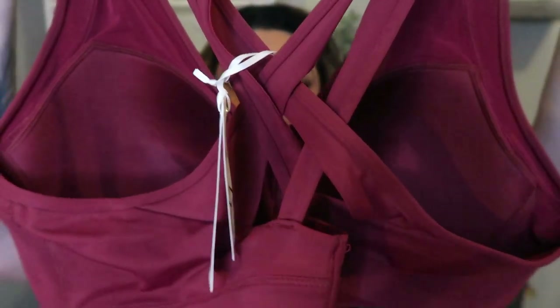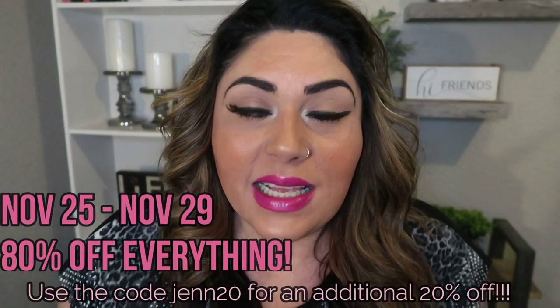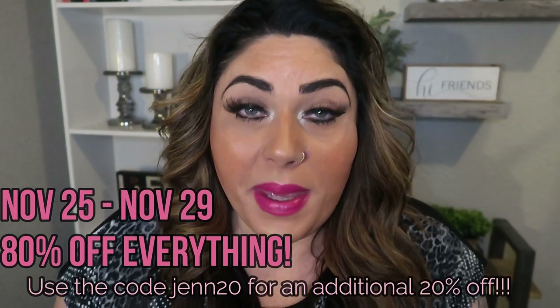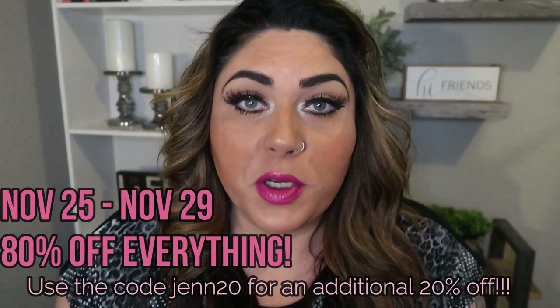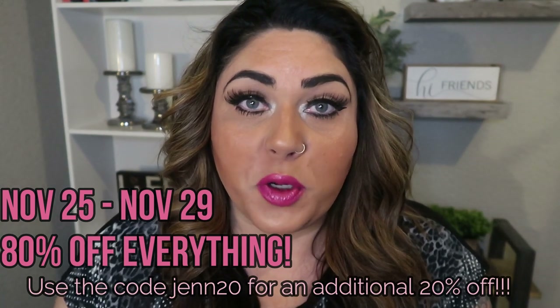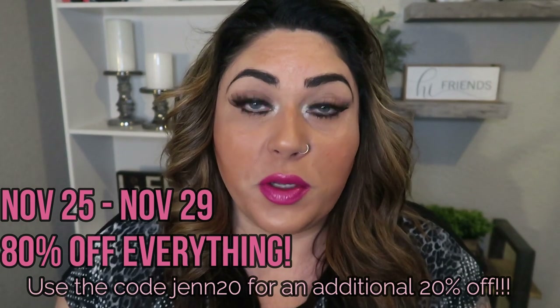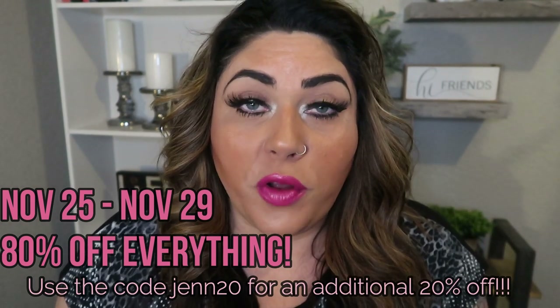I have an amazing special offered by Yvette Sportswear for you guys. From November 25th through November 29th, everything is 80% off. And with my code shown on screen, you will save an additional 20% off — that is like getting these sportswear products for free. The link for Yvette Sportswear is down in the description box, along with links directly to all the products I shared with you today. If you loved one of the sports bras or the leggings, the links are down in the description box below.